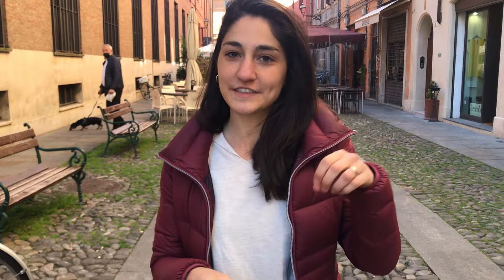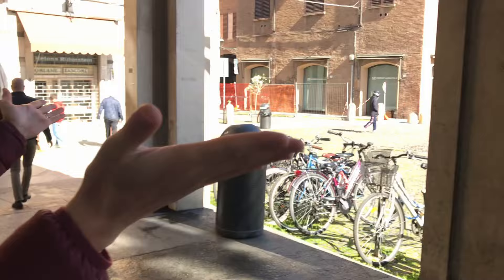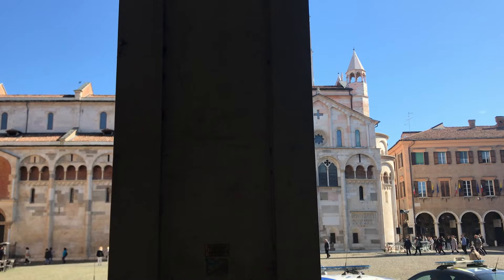Modena is in the middle of the Emilia-Romagna region and is known for its artistic, historical, and architectural value. Like its top attraction, Piazza Grande — the main square that contains the cathedral and the Ghirlandina bell tower. They are both UNESCO heritage sites.